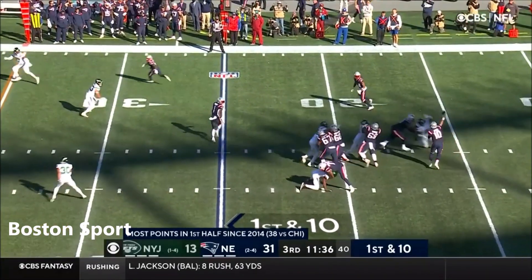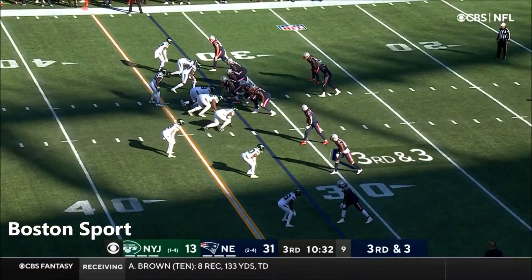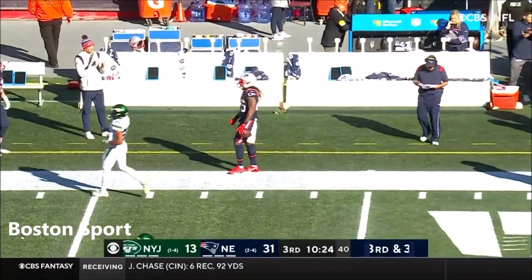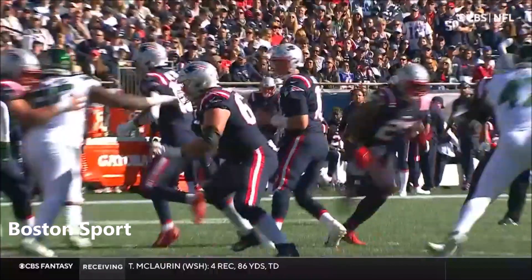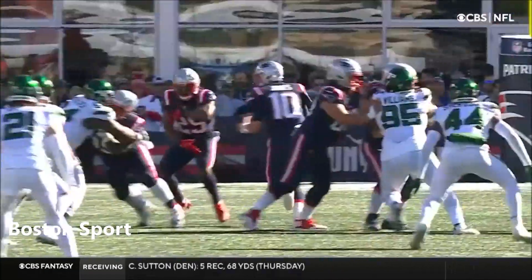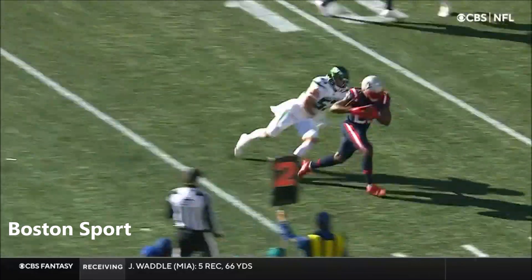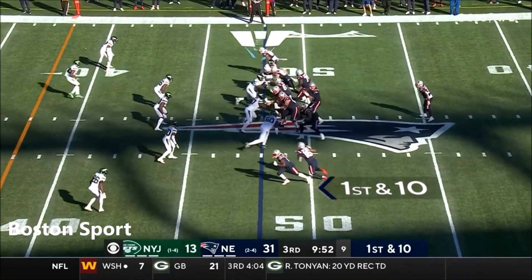On first down, Jones is looking to throw and connects with Bourne. Third down and three — high snap — Jones gets rid of it to Bolden, uncovered again, and a first down and more. Bolden shoved out by Marcus May. How many times have we seen Bolden wide open today? It's been really impressive, the creativity of Josh McDaniels. He started this game thinking about 12 personnel — one back, two tight ends — but Jonu Smith goes down early, so he pivots to 11 personnel. Bolden has a career high with six catches today.